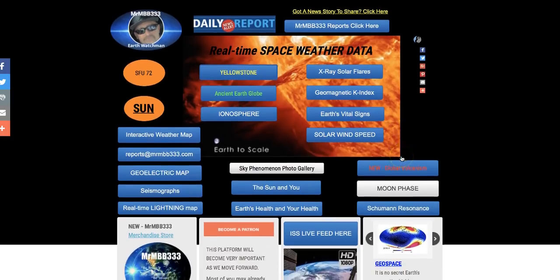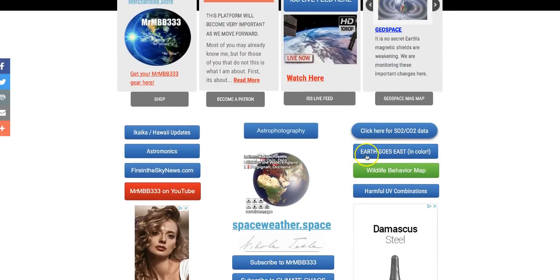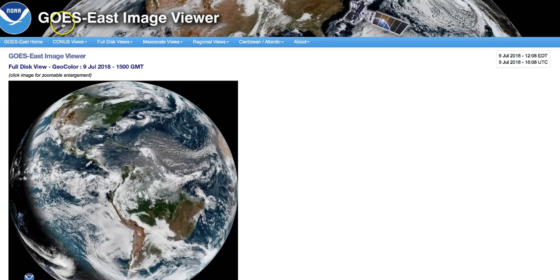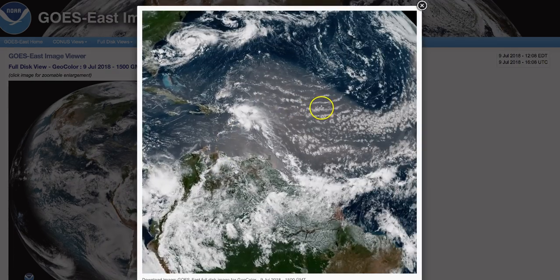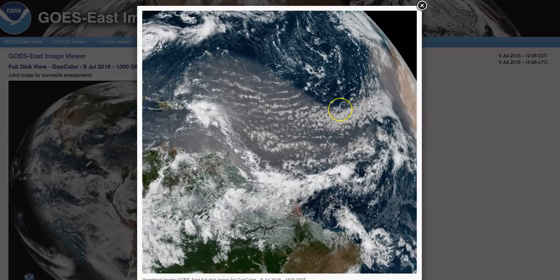Scroll down to the lower right-hand column. You'll see a tab that says Earth Goes East in Color. Click on that. It takes you to a link that is the Goes East Image Viewer, and you can see this thing has gotten bigger, and it's spanning a big portion of the Western Hemisphere.